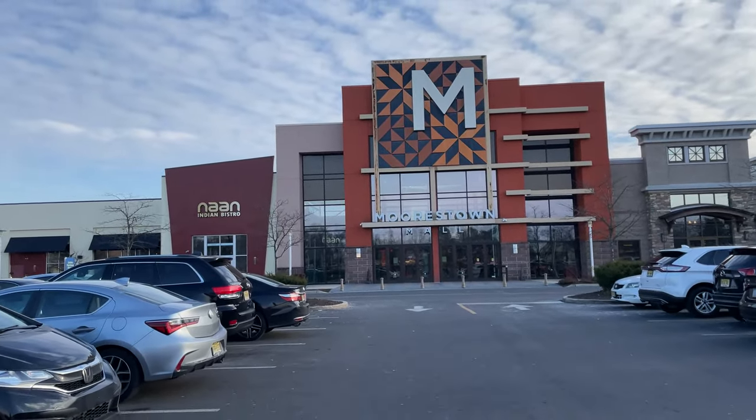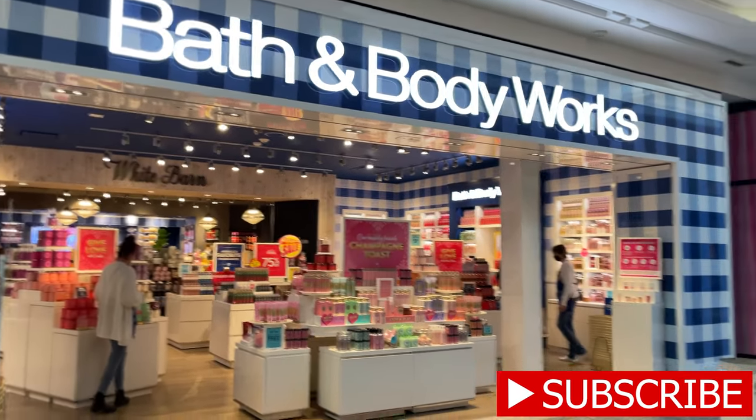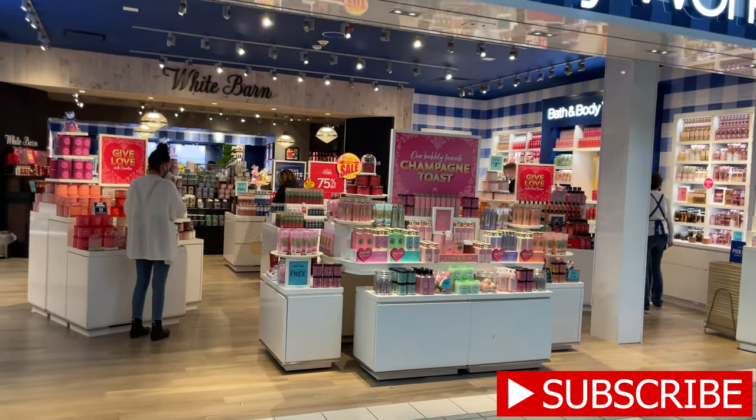I'm gonna go check in the Morristown Mall at Bath and Body Works and see what they have on sale with Valentine's goodies. Let's get to it. So here we are at Bath and Body Works — let's see what goodies they have.